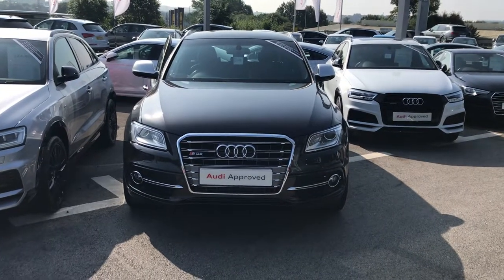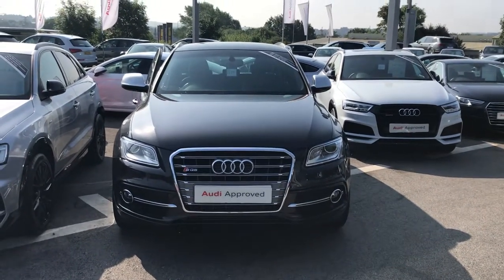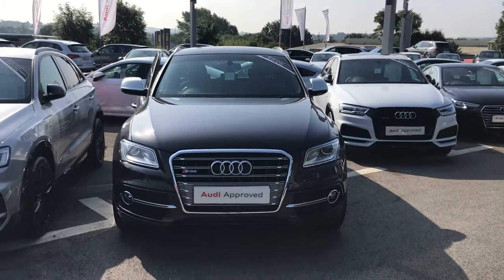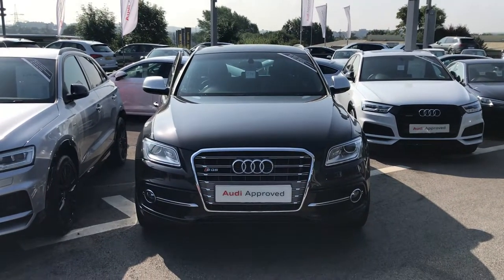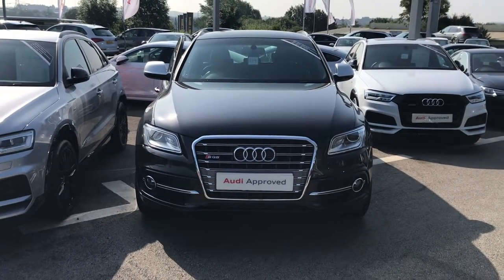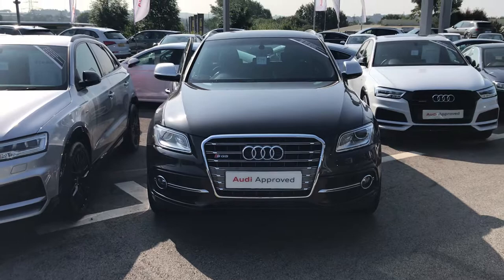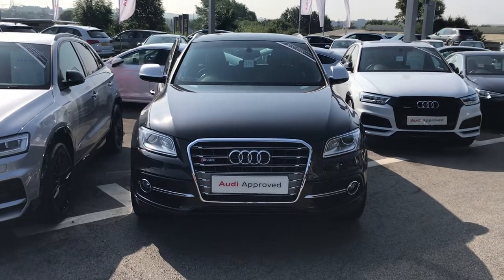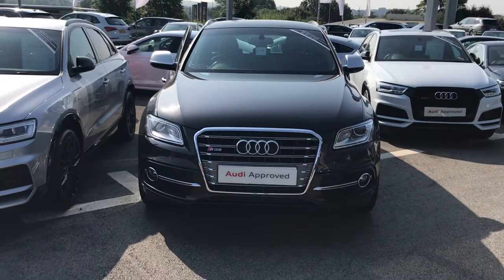Hello and welcome to Blackburn Audi. I'm Jordan, taking a short guided tour of this Audi SQ5. It's a 3.0 TDI Quattro model, reaching up to 326 PS with an automatic Tiptronic transmission. The fuel type is diesel and it comes as part of our Audi Approved Car programme, which comes with multiple benefits of buying a used car directly from us at Blackburn Audi.